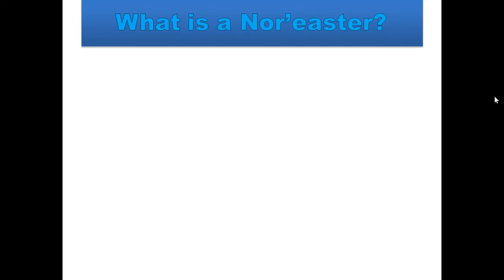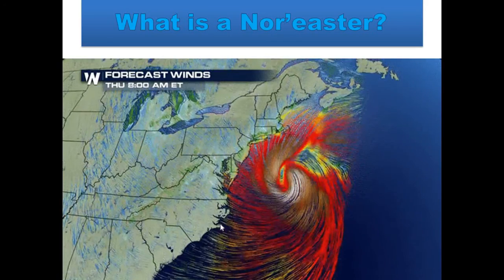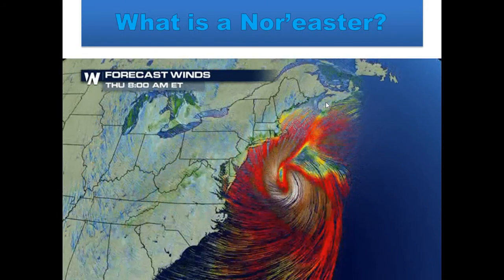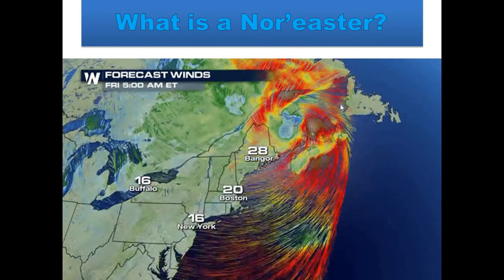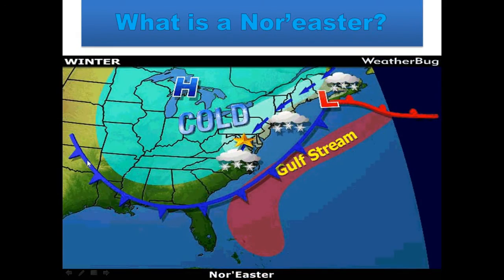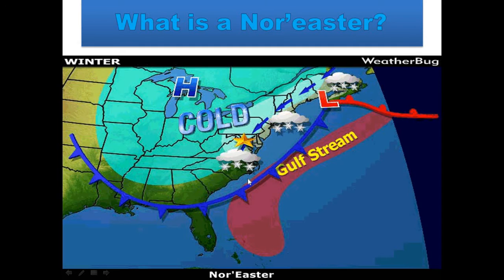So what is a nor'easter? Nor'easters typically form over the mid-Atlantic and they move north and eastward over New England as well as eastern portions of Canada. They get their name because of the strong northeastward winds, or winds out of the northeast, that are generated by the storm. They also form because of cold fronts that move through the southeast during the winter months. Low pressure will typically form off the coast of North Carolina during this time and it will run into the Gulf Stream.